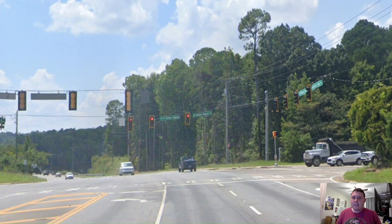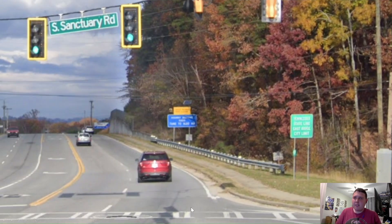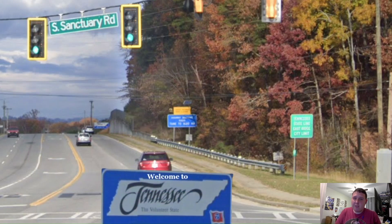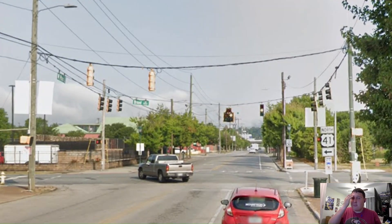I just decided to skip most of the route and just show the Tennessee welcome sign. Here is the Tennessee welcome sign in front of this fall foliage. I better hope we don't have to use the Tennessee meme sign for US 72. Cross my fingers. And this is where US 76 ends, and this is where US 72 westbound begins.